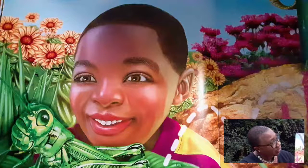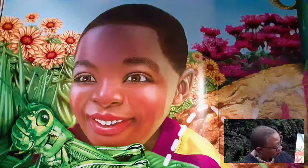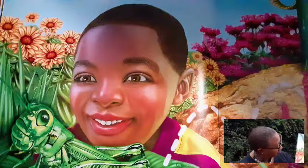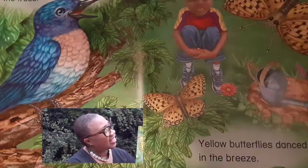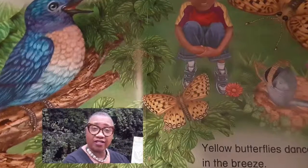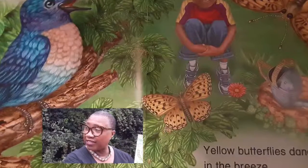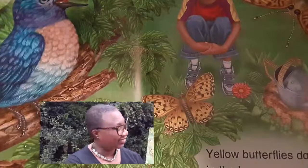Do you see the green grasshopper? What else do you see in the picture? A blue songbird sang in the trees. Can you hear the songbirds? What other things do you hear in the garden or in your backyard?